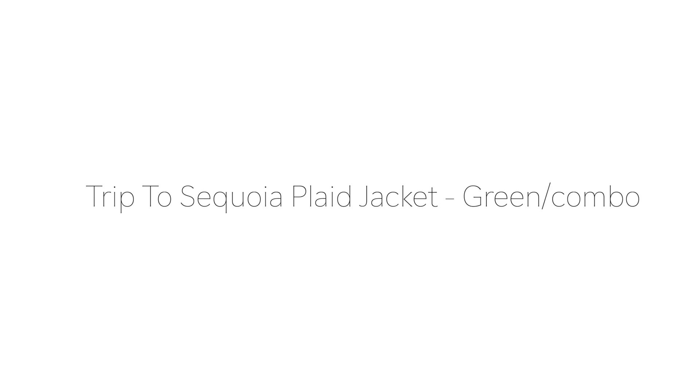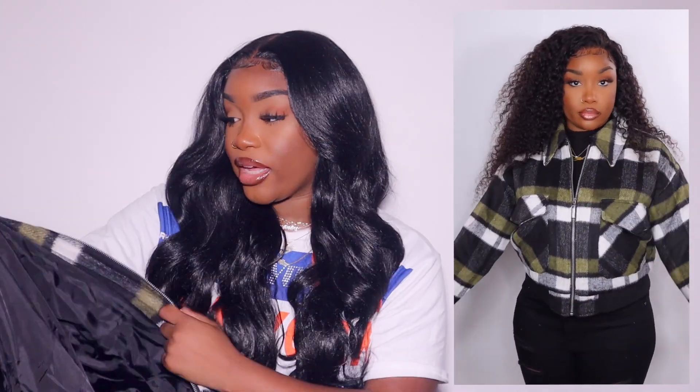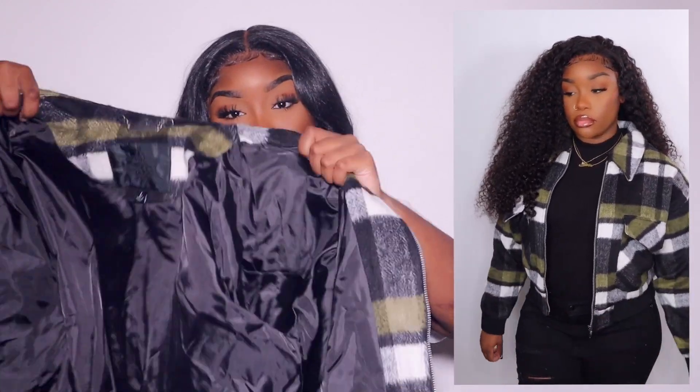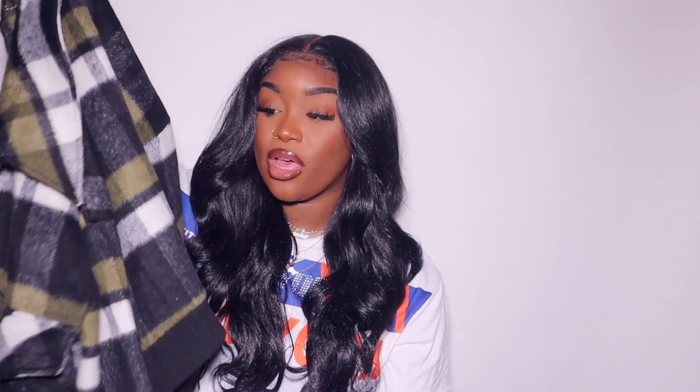This one is in the color green combo and a size large. This jacket is also cropped — it was cute and different. I can definitely see a look with this. This one doesn't have any fur on the inside; it's a little bit heavier than the bomber jacket. It kind of feels like the same weight as the shackets I've been showing you guys. It kind of reminds me of a bomber too, the way it's styled.